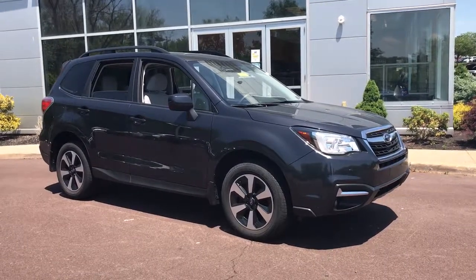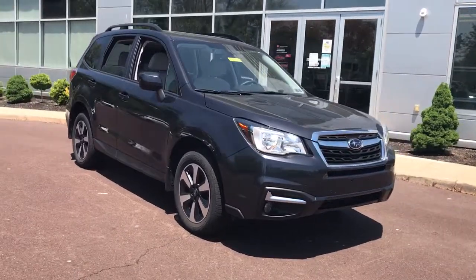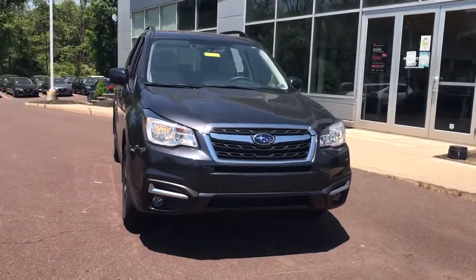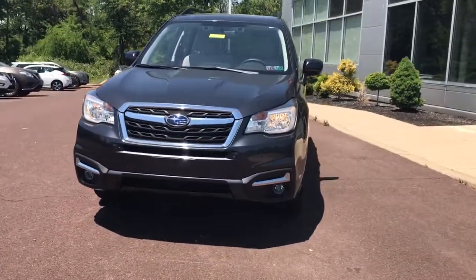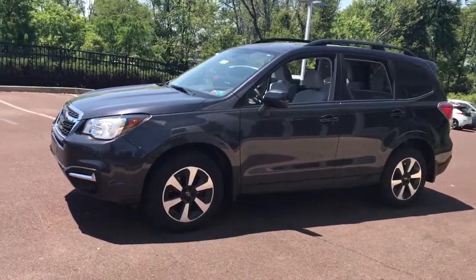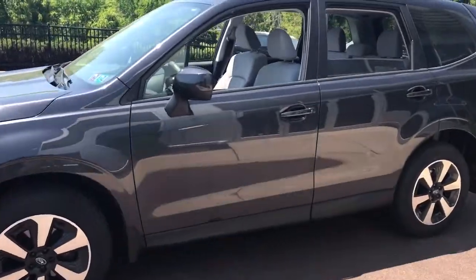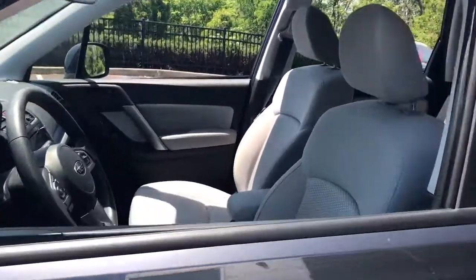Look no further than the 2018 Subaru Forester. This vehicle is an outstanding buy, with fewer than 20,000 miles on the odometer. Here's a refined, well-built Forester that's ready for adventure. From all-weather capability to flexible cargo space and impressive safety features, this sensible SUV is equipped to take you places in style.